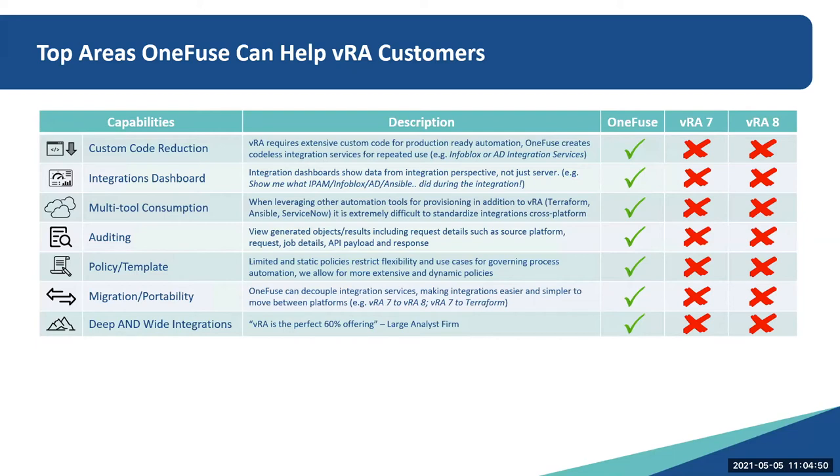Migration and portability: OneFuse can decouple integration services, making that transition from VRA 7 to 8, or 7 to Terraform, easier for you. And then deep and wide integrations, which we'll get into in the demo. A large analyst firm described VRA as a perfect 60% offering, and that's true — what OneFuse is trying to do is offer up the other 40%.